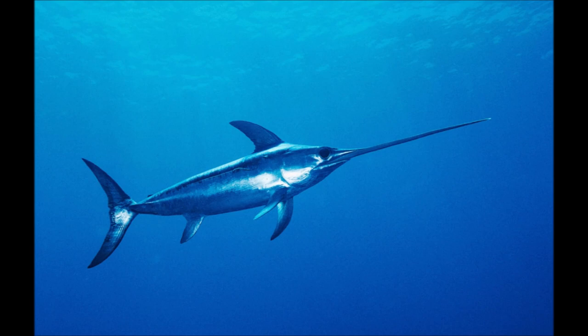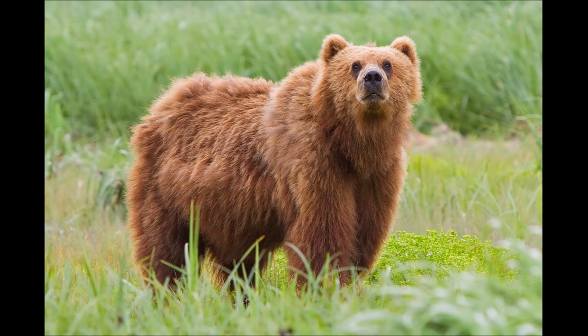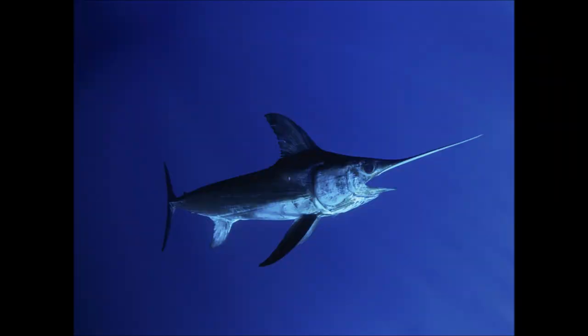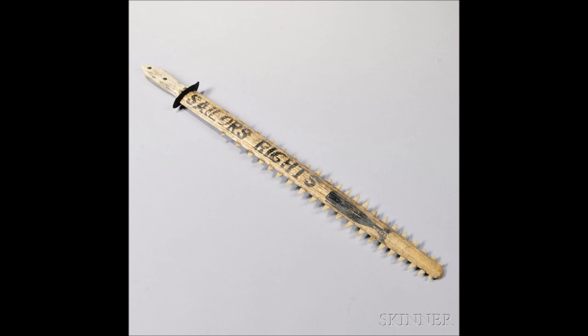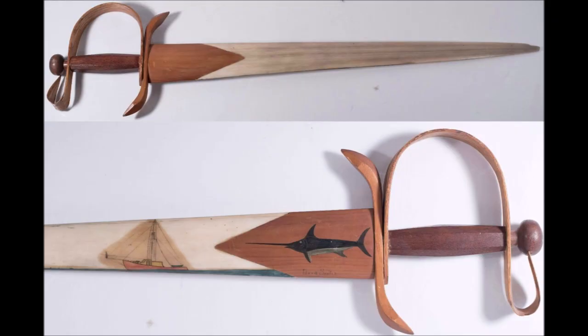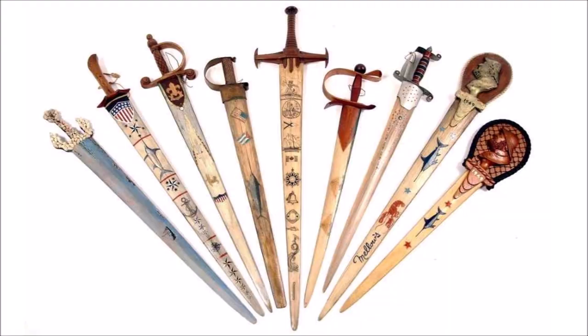Its binomial designation is Xiphias gladius, which is a combination of Greek and Latin literally meaning sword-sword, just like how the brown bear's name Ursus arctos means bear-bear, and the American bison's name Bison bison means… actually, never mind. Obviously, the swordfish got its name for having a sword for a nose, but how would you like to have a nose for a sword? Just as with the sawfish, people have historically harvested the rostra of billfish for use as exotic weapons, some more functional than others.